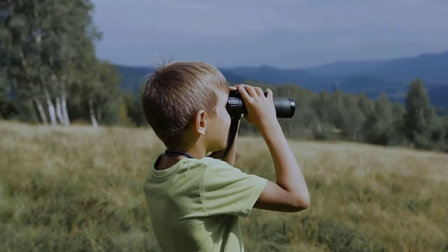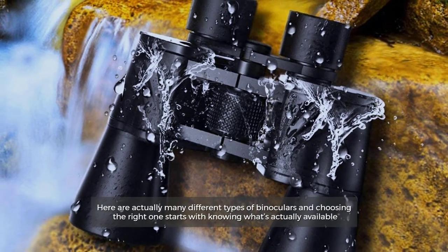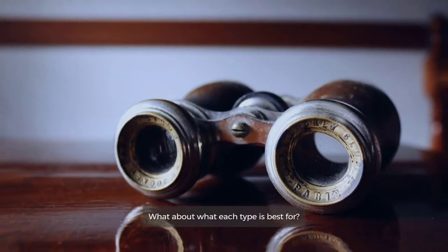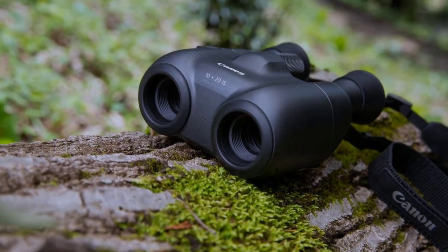Types of Binoculars. There are actually many different types of binoculars, and choosing the right one starts with knowing what's actually available. Can you name all of the different types? What about what each type is best for? So, let's get started.